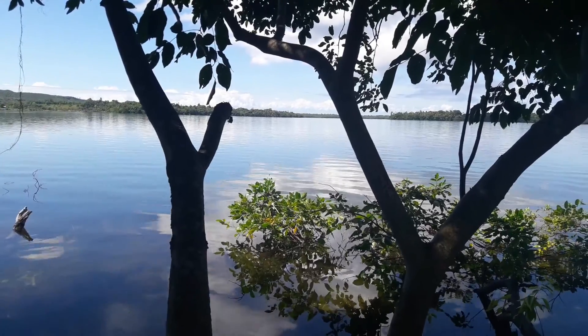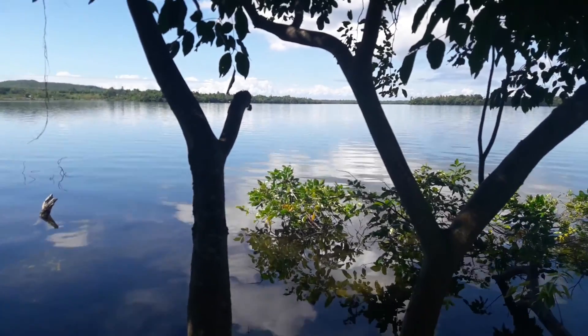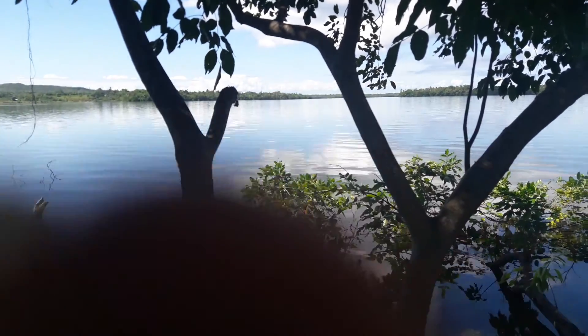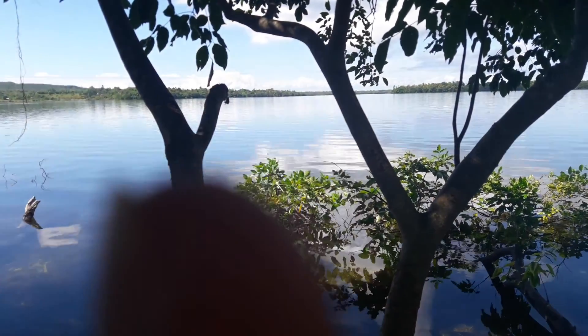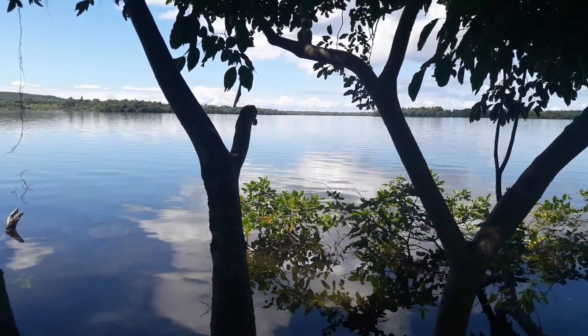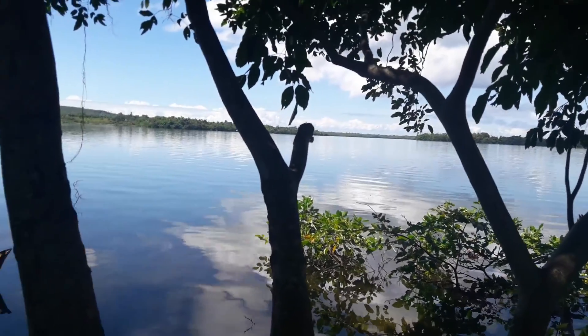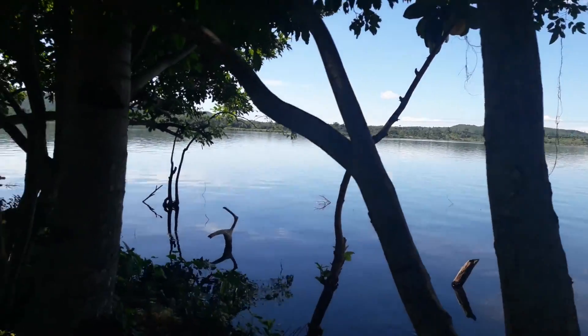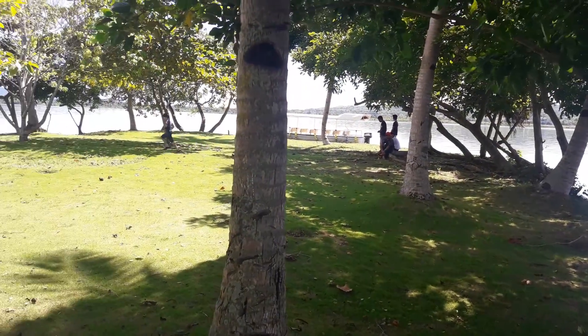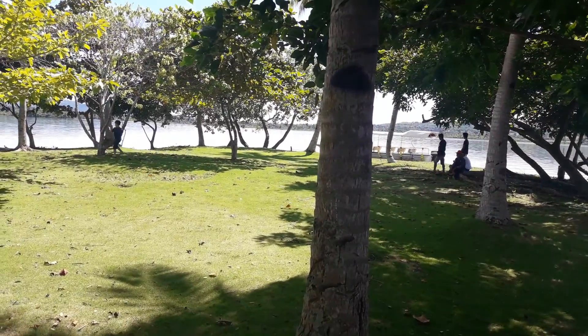On this side over here is where the park is — the lake park. So anyway, this is the island and lake, Lake Danao, Camotes. We'll see you next time.